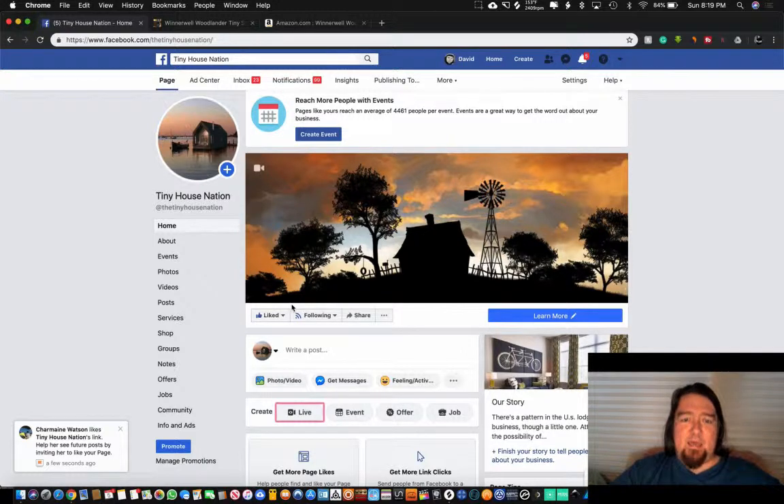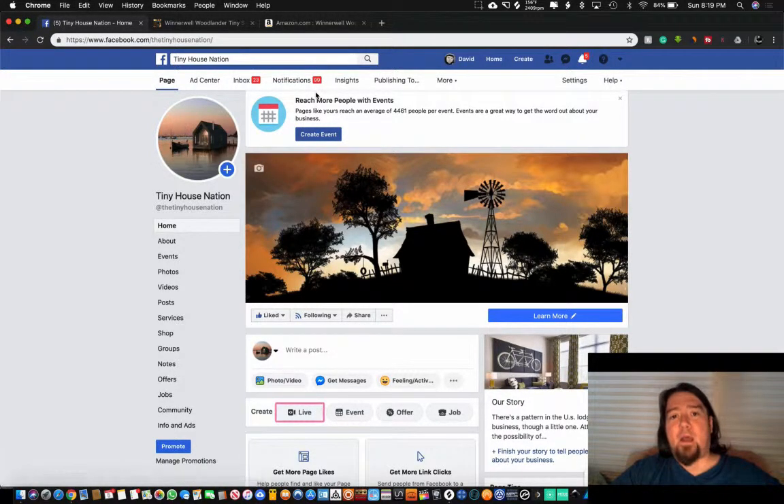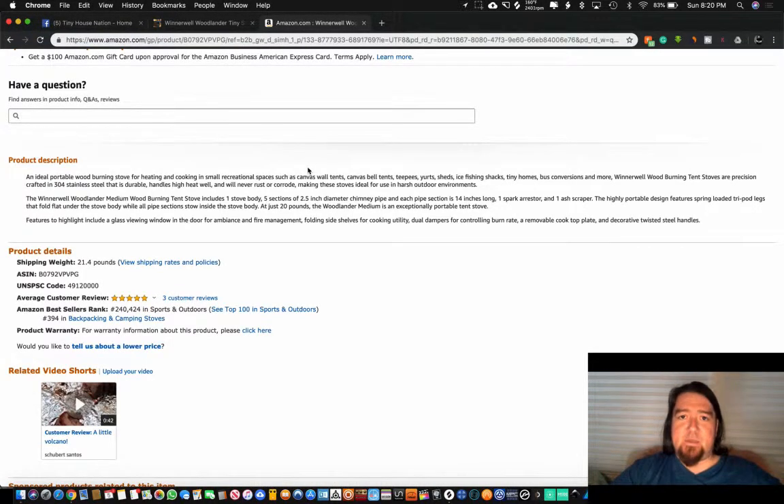The second step is using an affiliate network to find a product. We're going to use Amazon as an example today. You can also use things like Clickbank, JVZoo, Warrior Forum, MaxBounty — there are tons of different affiliate platforms. Big box stores like Best Buy and Walmart also have affiliate programs, so just go out there and find a network to get affiliate products from and promote in your niche.